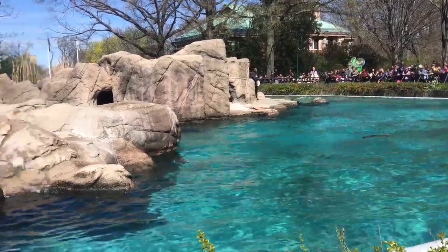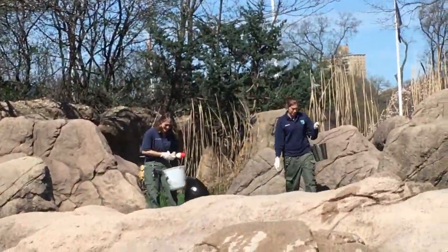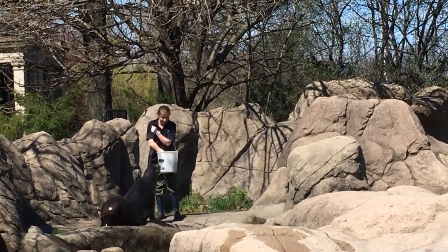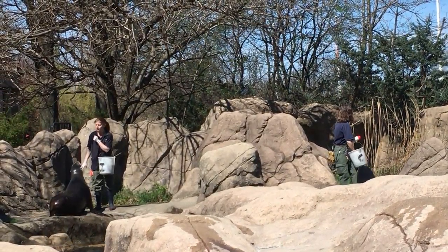We will see sea lions in many shapes and sizes, but male and female sea lions are easy to tell apart. Males, called bulls, can weigh over 700 pounds. Females are called cows, and they weigh less than half as much as a male — about 200 to 300 pounds.